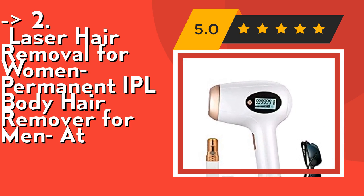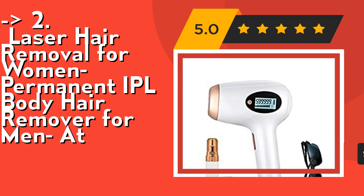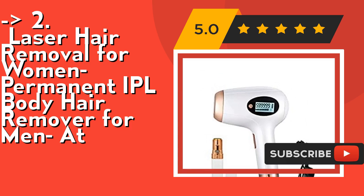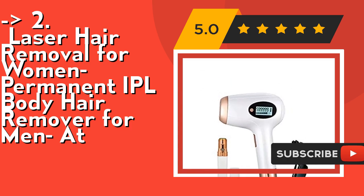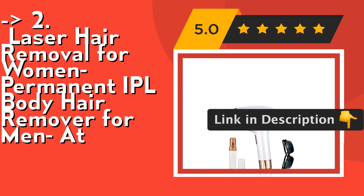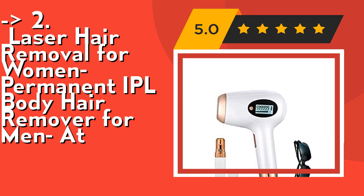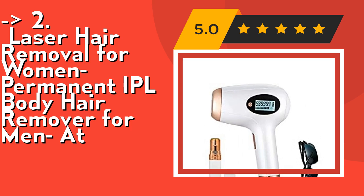This professional laser hair removal device has a lifespan of no less than 600,000 flashes, allowing you to choose between two separate flash modes — manual and gliding. An auto-skin-tone detection function makes sure to protect your skin from any rash, irritation, or pain. Check out the link in the description to buy this product from Amazon.